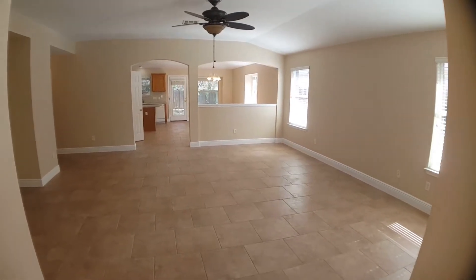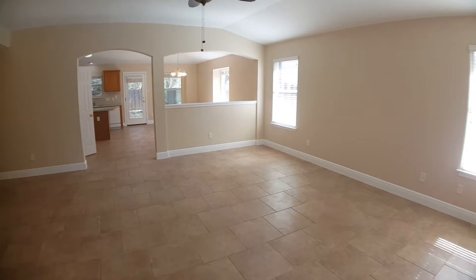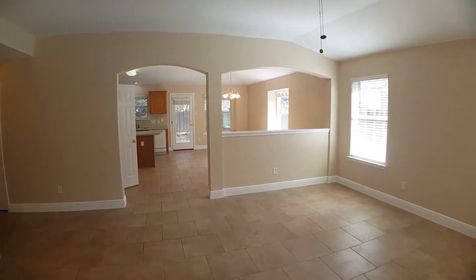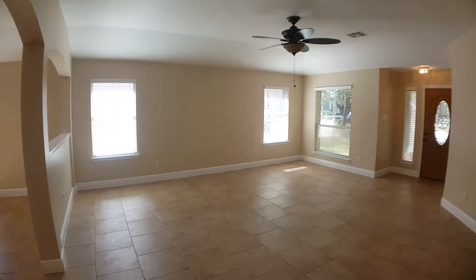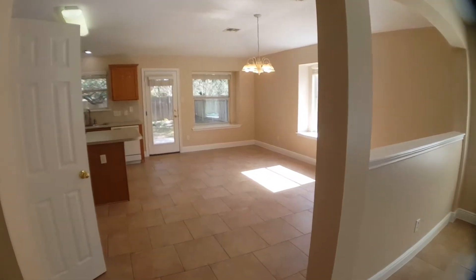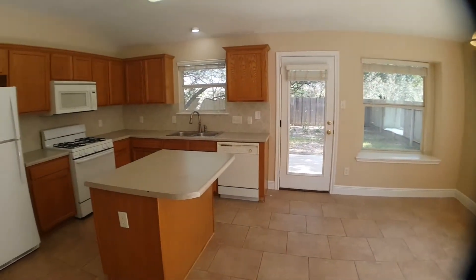Once inside the front door you are immediately greeted into the large open living area. It is also open to the kitchen. Large tile flooring throughout the main living areas. Here's a different perspective of the living room. Open to the living room is the kitchen and dining space. Large windows providing lots of natural light throughout this home.